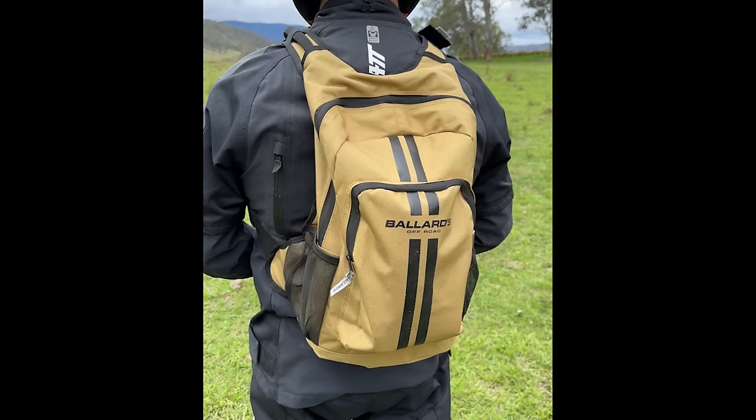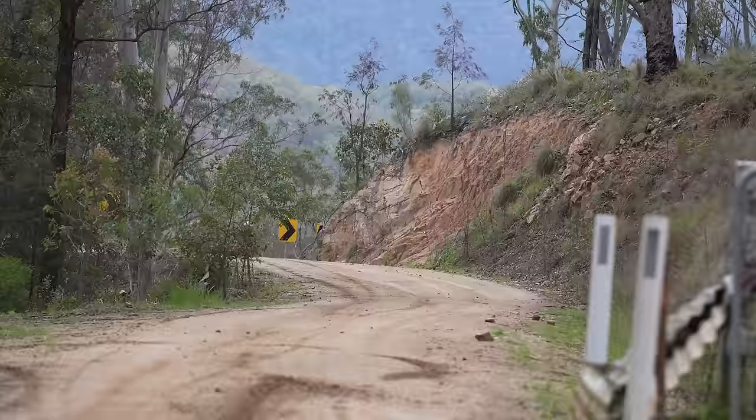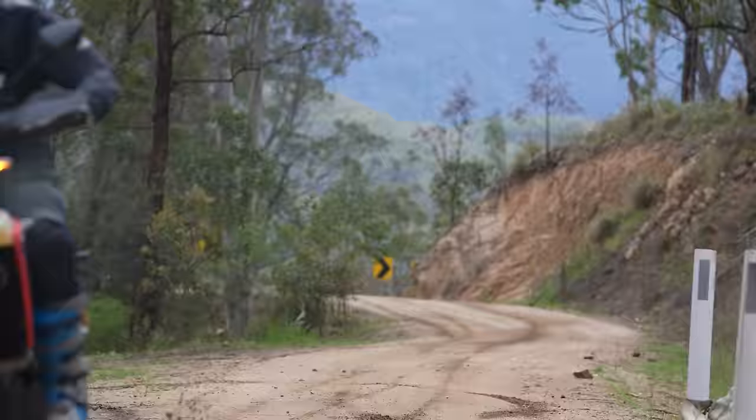I've got to throw some love at a piece of kit here — I was wearing the Ballards Off-Road Gas and Guzzle hydration pack, which has a two-litre water bladder, 10 litres of storage, and a super comfortable strap system. That's something you're going to want to get your hands on as we ride through summer.